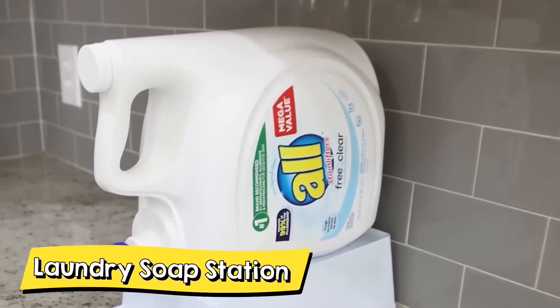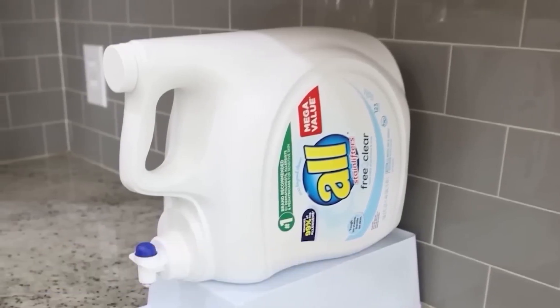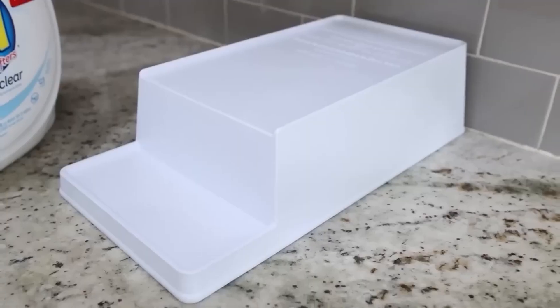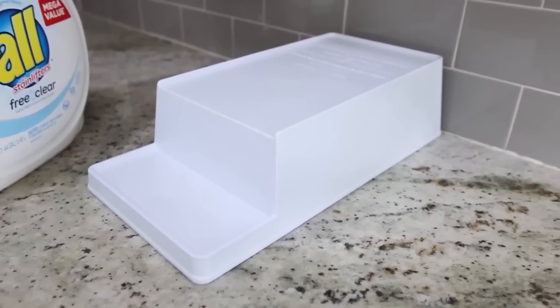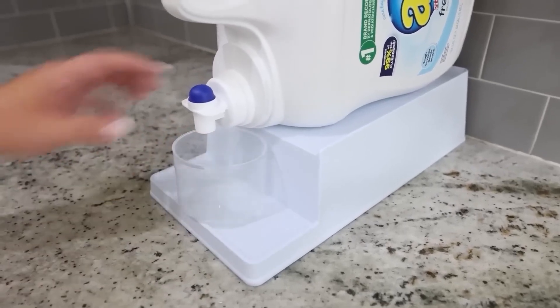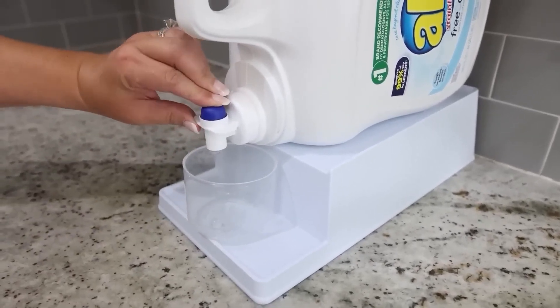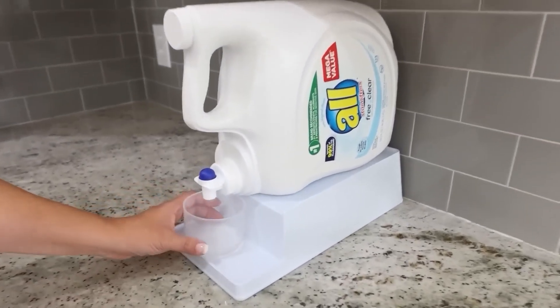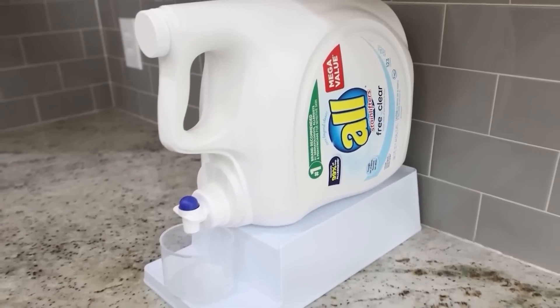If you have this problem, you're going to want this item in your home. If you buy big laundry soap tubs — I actually buy them at Costco — you know that when you turn them on their side, they leak all the time. This is a riser shelf for your laundry soap. You set your large container on its side, and you keep the cup underneath the spout at all times. Whenever you need soap, press the button, fill up the cup, take it to your washing machine, then put the cup back under the spout. That way you never get that goopy cup situation. We've been using this for several months and it is a game changer.